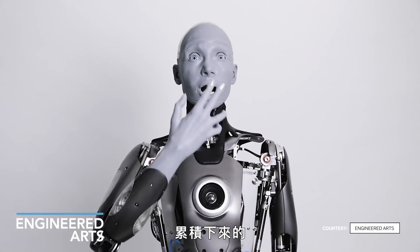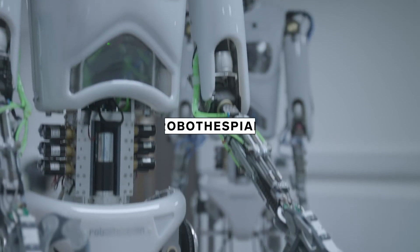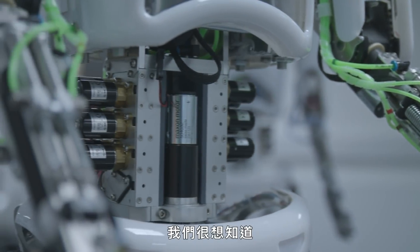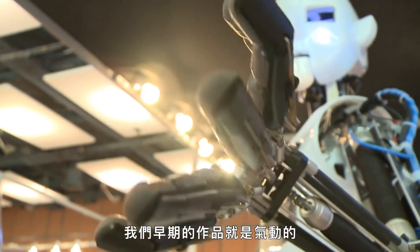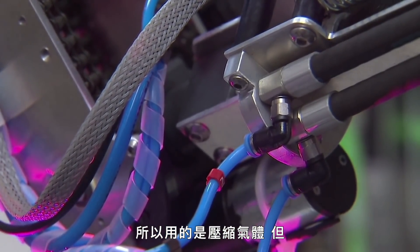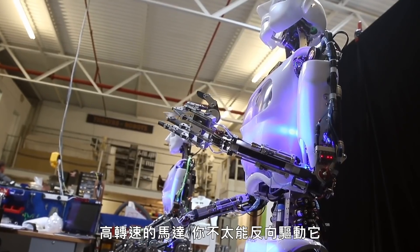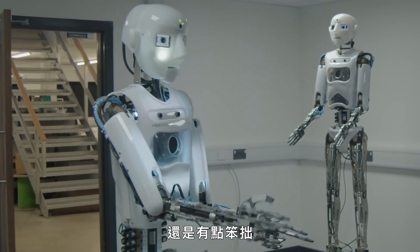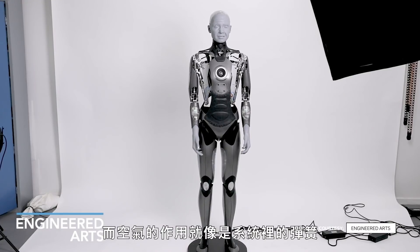Amica is built on years of learning and design from earlier models. Robothespian was our first robot — a hybrid pneumatic-electric robot, quite an unusual design. We were really interested in how to make a compliant robot, one that's safe around people. We did that with the early ones by using pneumatics. Air is compressible, whereas highly geared motors you can't really back drive — there's no transparency there. You'll notice some of the motion is quite jerky. There is actually a very small compressor inside Amica used for the arm balance mechanism, so air is used more like a spring within the system.